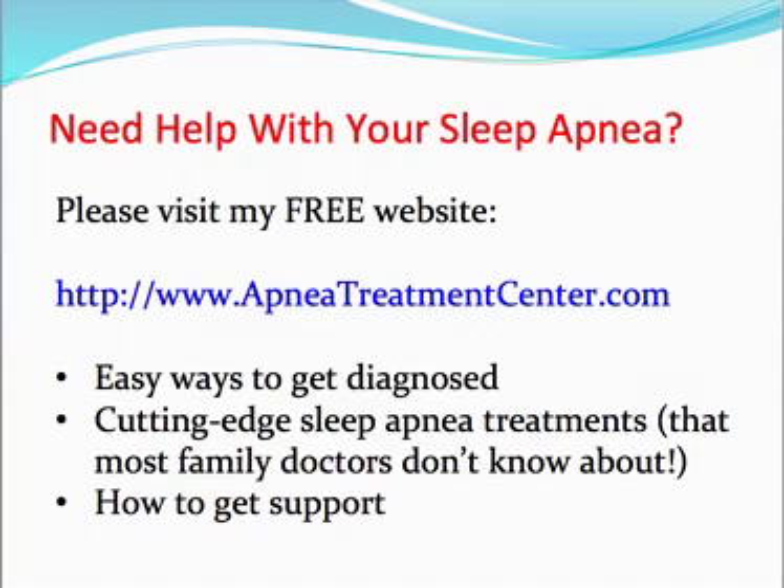If you need more help with your sleep apnea, please visit my free website at www.apneatreatmentcenter.com. There's tons of completely free information on there, including cutting-edge sleep apnea treatments that most family doctors don't even know about and that don't involve CPAP. There's also information on how to get diagnosed — whether through an at-home diagnostic kit or a sleep center — how to get support, and much more. Please check out my website, and if you have any comments, leave them below. Thanks a lot.